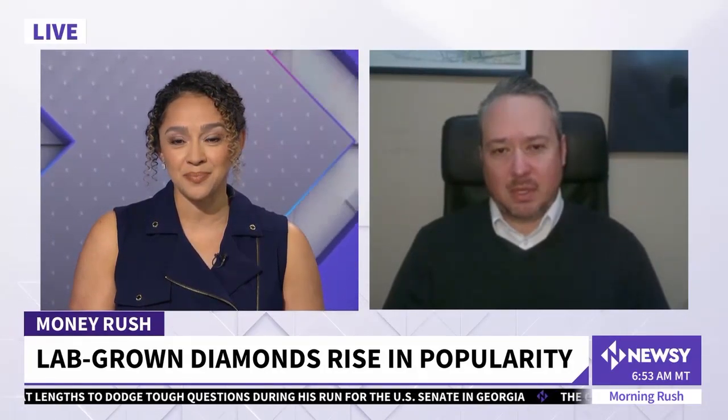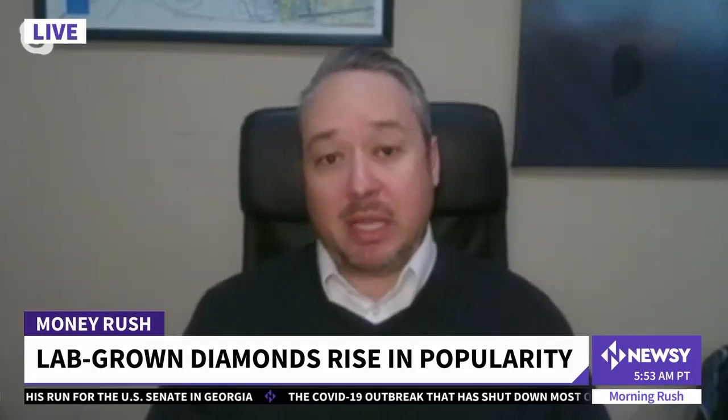So how much of a surge have we seen in manmade diamonds? Well, there's certainly been quite an increase in their popularity over the last few years, and I think that's primarily driven by increased awareness in the marketplace. Up until recently, most people simply didn't know that they existed.